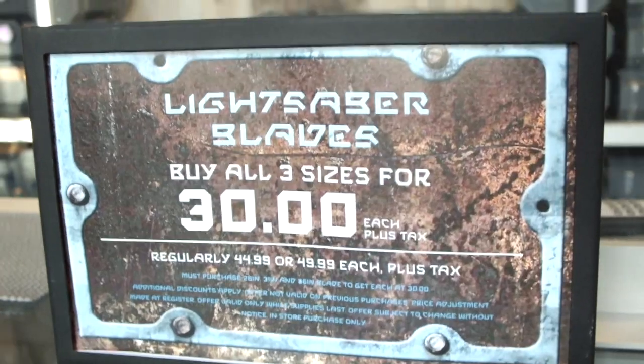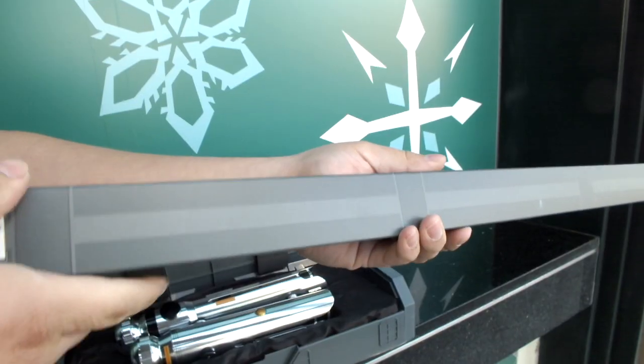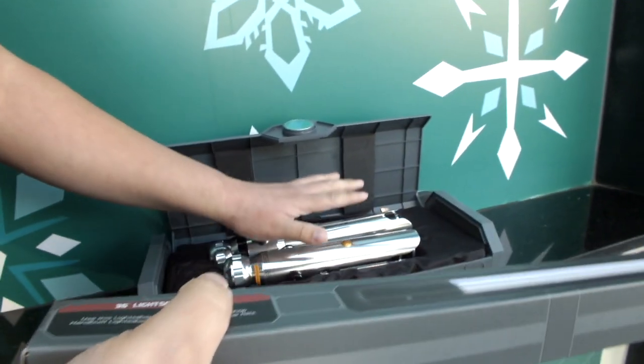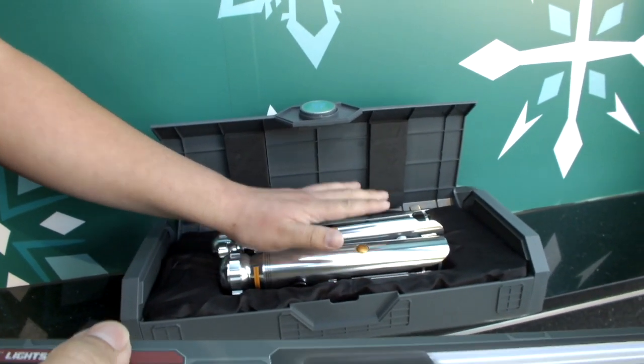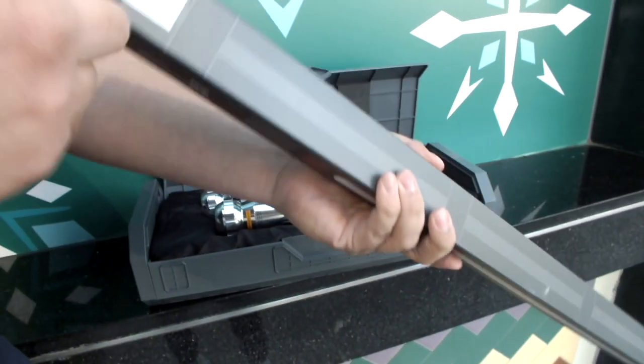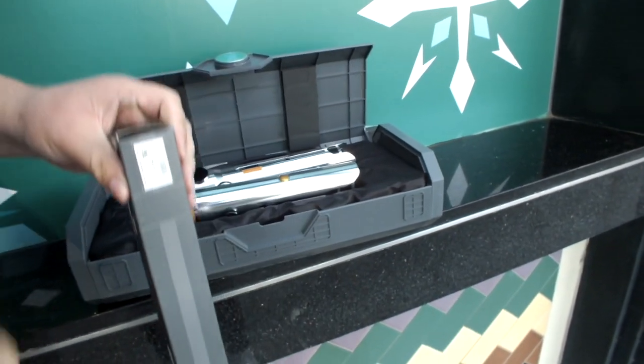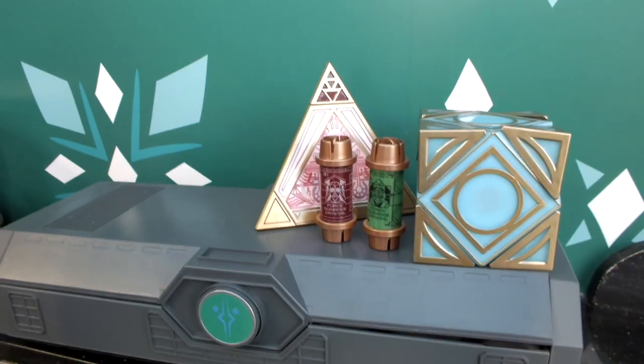Right now there is a deal where buying three blades of each size costs $30 each, which is not a bad deal. For the Ahsoka Tano legacy lightsabers specifically, you do need both a long blade and a short blade to complete the full look.